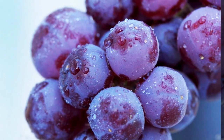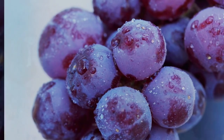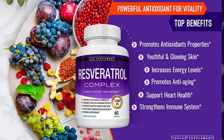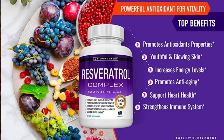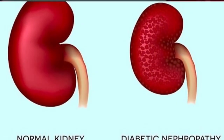14. Red Grapes. Red grapes contain antioxidants including resveratrol, which has been associated with various health benefits. Resveratrol has potential anti-inflammatory and anti-aging effects, which may help protect the kidneys from damage and support their repair.